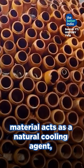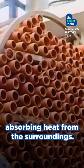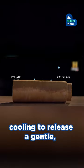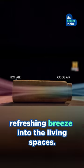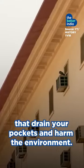The terracotta material acts as a natural cooling agent, absorbing heat from the surroundings. It then uses the process of evaporative cooling to release a gentle, refreshing breeze into the living spaces. Time to say goodbye to artificial coolers that drain your pockets and harm the environment.